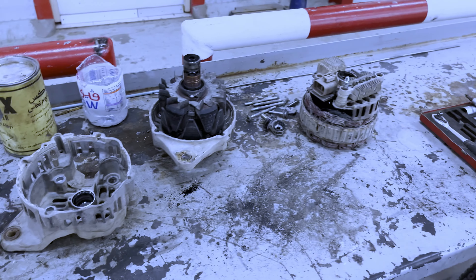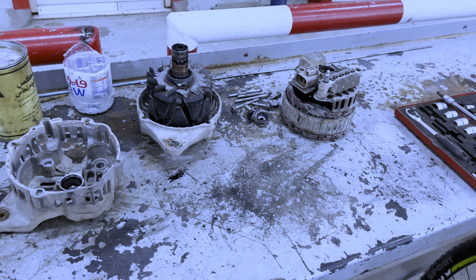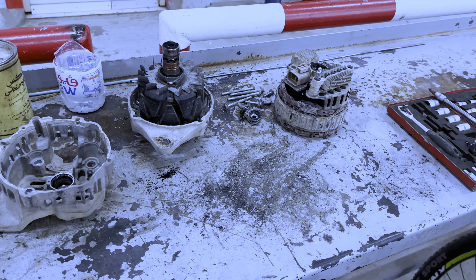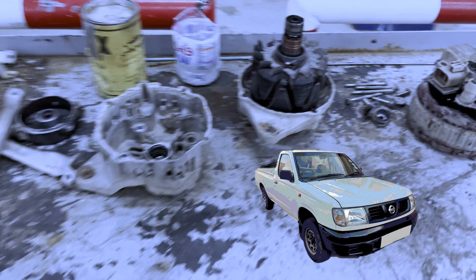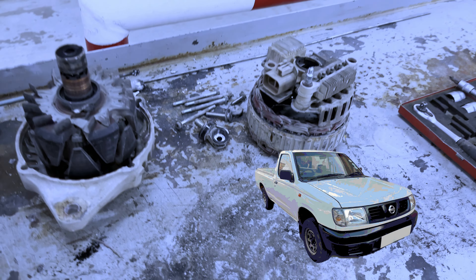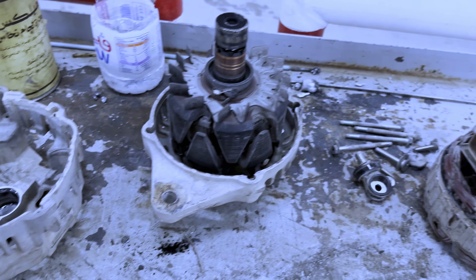I have my car that is given to me by work. I use it only for work — it's a Nissan pickup — and we have a problem with the alternator. This is called the alternator.